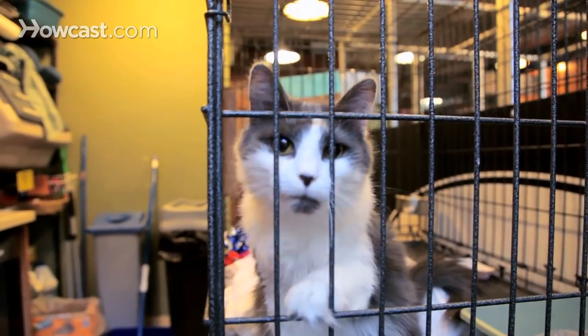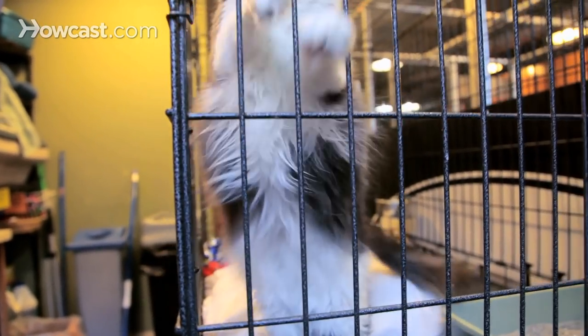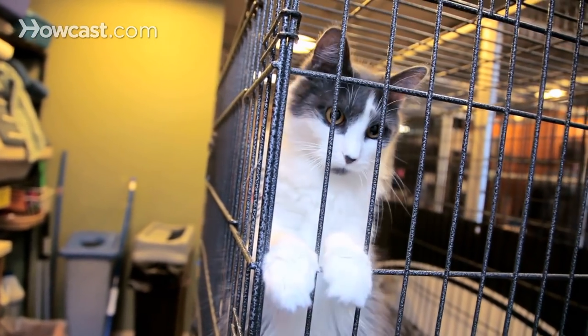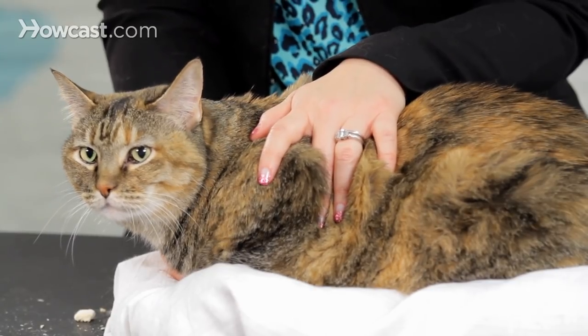Some people can be a little nervous that their veterinarian might recommend vaccines that their cats don't need. But if you have an honest conversation with them, many veterinarians are very interested in working with you to make sure that your cat is not over-vaccinated, because our goal is to have happy, healthy cats that live as long as possible.